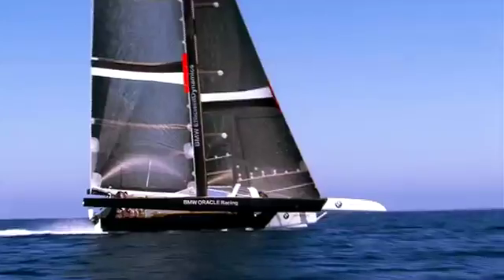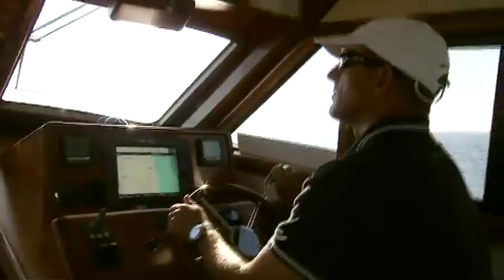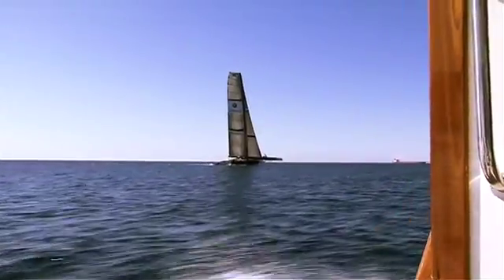Going about 19 knots right now, flipping along pretty fast. The breeze is slowly building so we're getting a lot of good data today — from lighter winds first thing to quite strong.